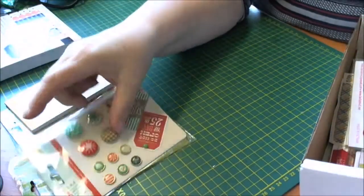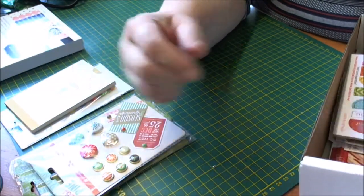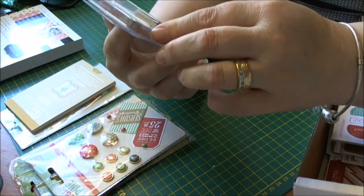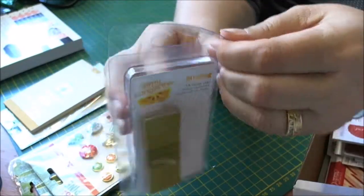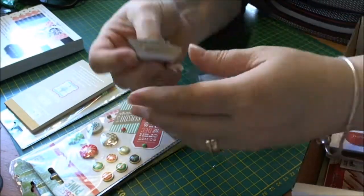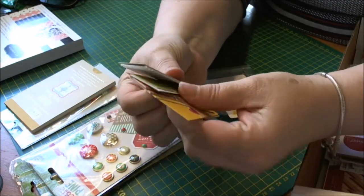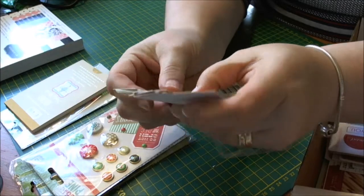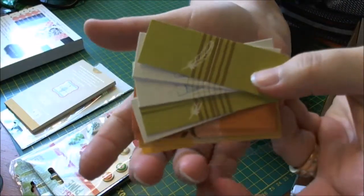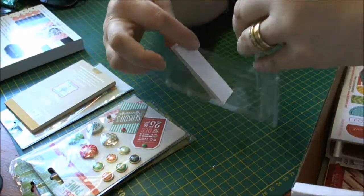And some Amy Tangerine 16 paper tabs — let me just open this — you're getting all sorts of little paper tabs, and this is handy for your project stuff in your pocket pages and things like that, so I'm quite happy with those.